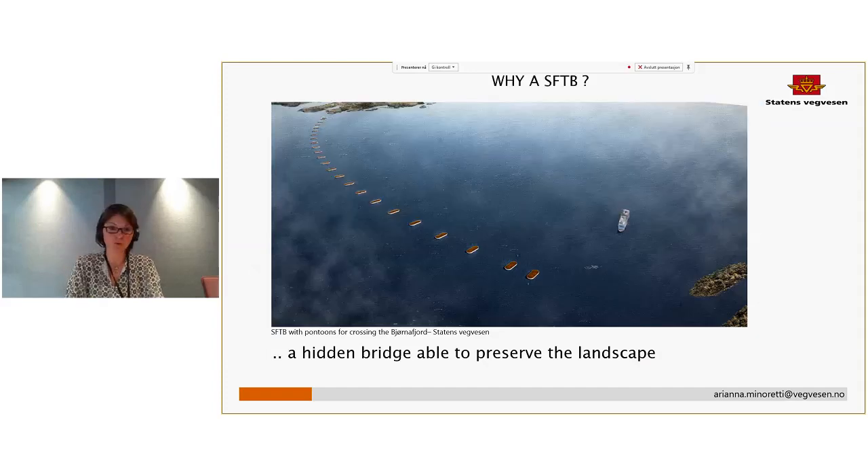Here you see a solution designed for one of the fjords — a solution with floating pontoons. The only visible part of the structure are these floating pontoons, and if you look at the surface, it can have some green areas, so they really resemble little islands in the fjords. This structure is able to minimize the impact on the landscape. In addition, we also have the possibility to minimize the acoustic impact on the surroundings compared to an oversea bridge.